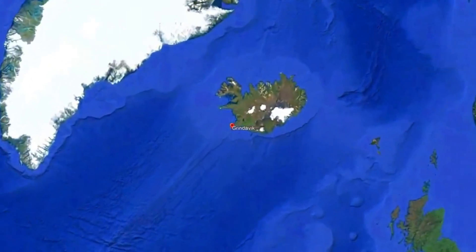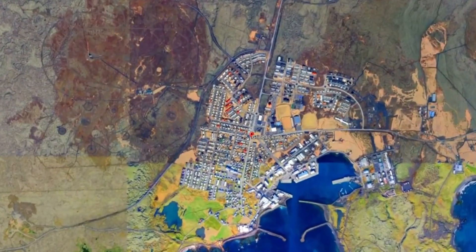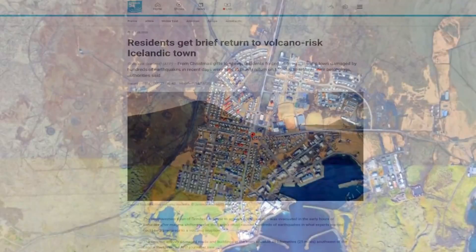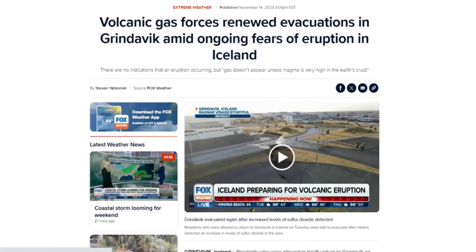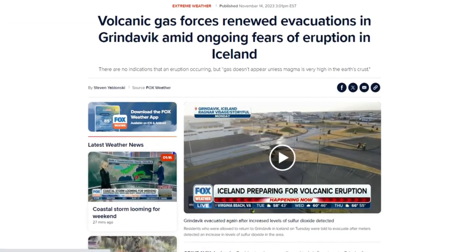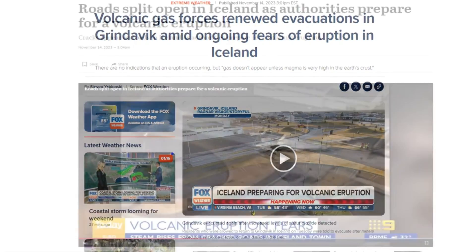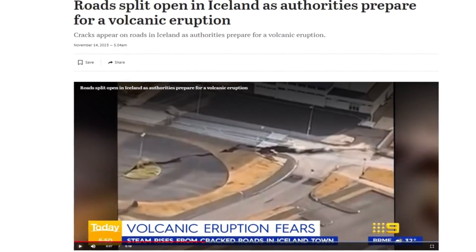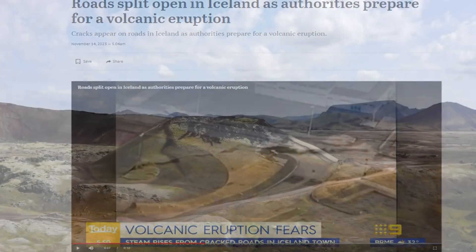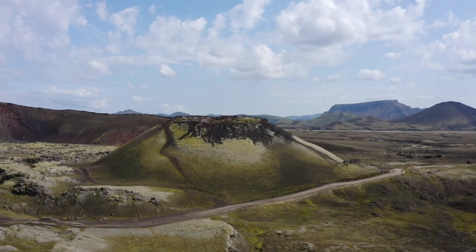The town of Grindavík in Iceland faces a renewed evacuation due to volcanic gas emissions raising concerns of a possible eruption. Residents were allowed to briefly return to Grindavík on Tuesday, only to be evacuated again. Despite no current signs of an eruption, the presence of gas suggests magma is near the Earth's surface. The town's population was evacuated once more following the detection of elevated sulfur dioxide levels.